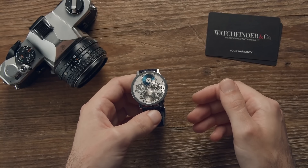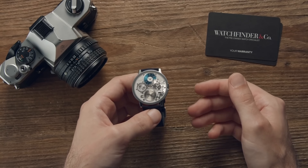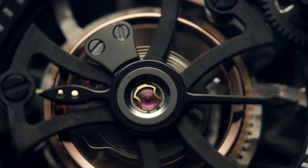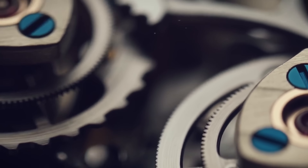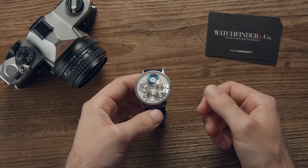Despite being centuries old, watchmaking still has the capability to surprise even today. Whilst it is fundamentally a celebration of the past, that doesn't stop watchmakers applying a different lens on watchmaking to suggest what could have been. This many worlds approach to watchmaking has yielded some of the strangest and most interesting concepts ever. And here are five of the best.